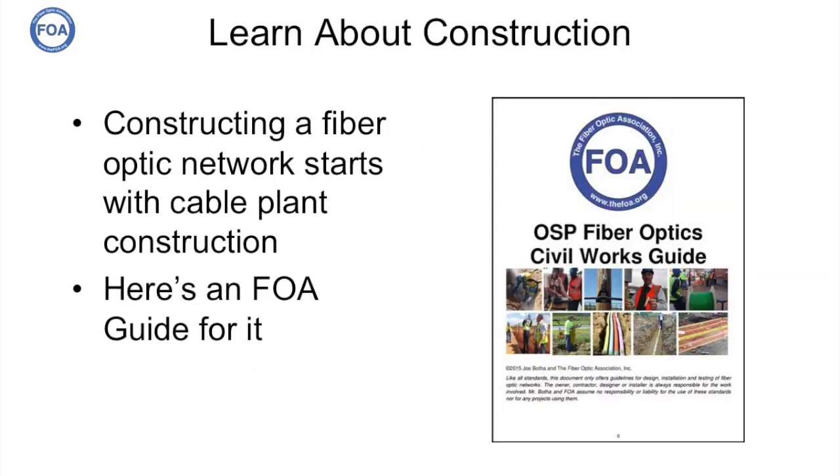One of the things you're going to need to know is how fiber optic networks are built. The FOA has a guide just for it — our Outside Plant Fiber Optic Civil Works Guide. It's available for downloading online or you can purchase it as a book from CreateSpace, our publisher. This will tell you what you need to know about how to design and build a fiber optic network. It was created by expert Joe Botha in South Africa, who uses it to train construction workers in fiber optics. Don't even get started until you grab a copy and peruse it.